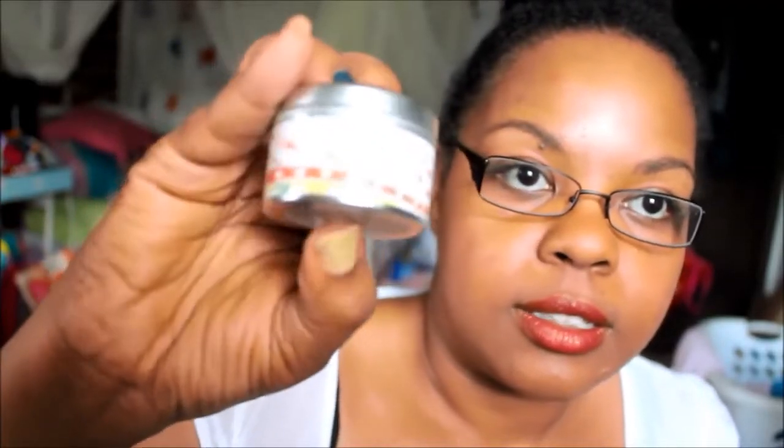It's a white candle. It smells really perfumey but not overpowering, and it smells a little clean — like clean flowers. I like it! I can't wait to burn it, and the packaging is super cute. That's adorable.